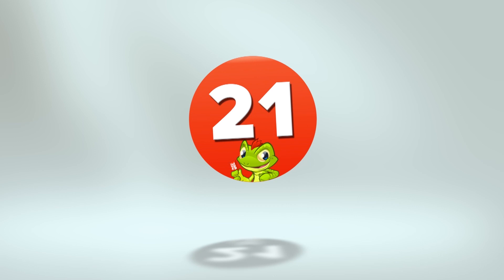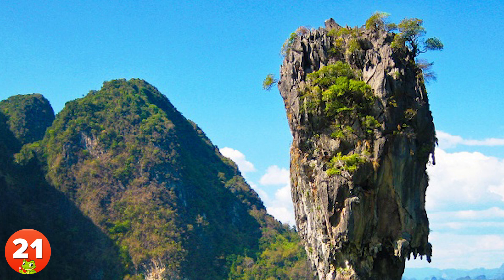21. Translated as the Nail Island, Kotapu is a 20-meter or 66-foot-tall sea stack towering over the Phong Nga Bay in Thailand. This spectacular rock formation is as fragile and shaky as it looks.